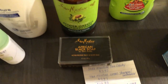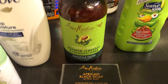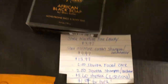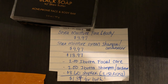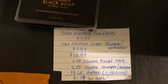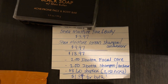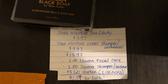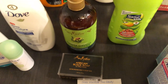The next deal is on the Shea Moisture African Black Soap and the Shea Moisture Power Greens Conditioner — this is a bundle deal so you have to buy both together. The Face and Body Bar is $3.97 and the Green Shampoo is $9.97, totaling $13.97. Ibotta is giving $2.00 back for the Face Bar and $2.00 back for the shampoo. Shopkick is giving 2,150 kicks ($8.60) for buying both together, making it $1.34 for both, and this tracks towards two offers on Ibotta.